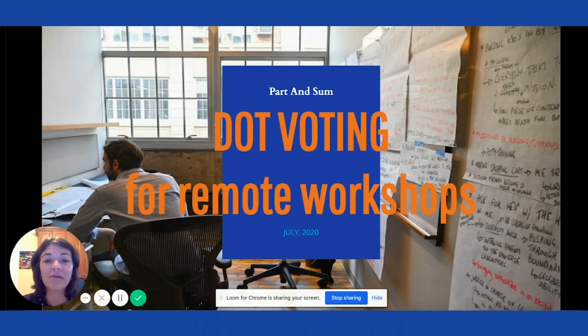So with that in mind, today I'm going to talk about dot voting for virtual and remote workshops.